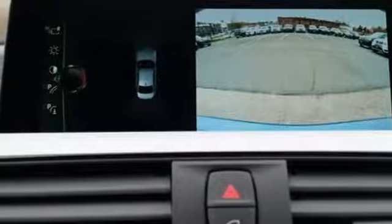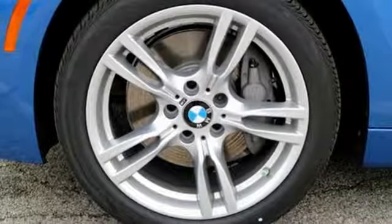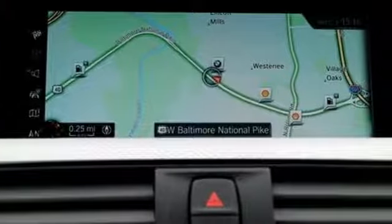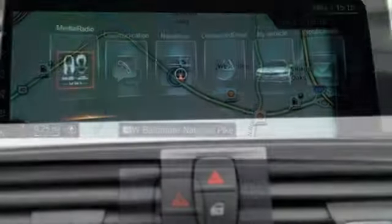BMW Teleservice provides you with maintenance updates, remote diagnosis, and the latest software updates, while the iDrive system gives you complete control over your media without taking your eyes off the road.